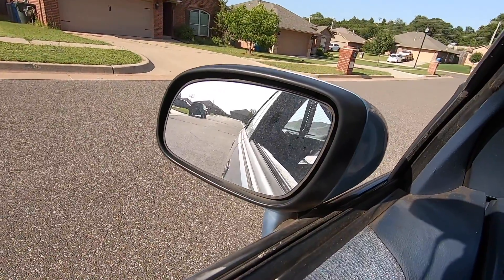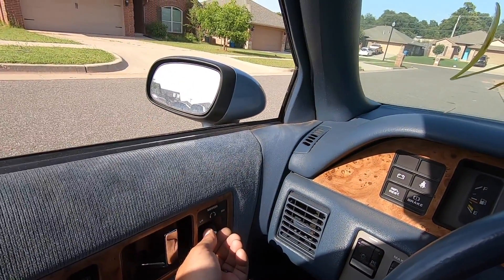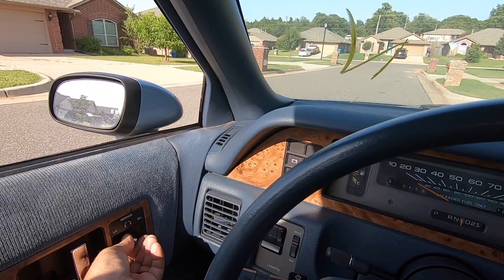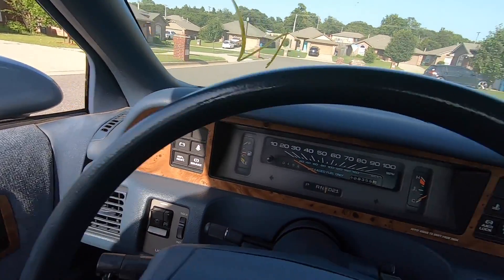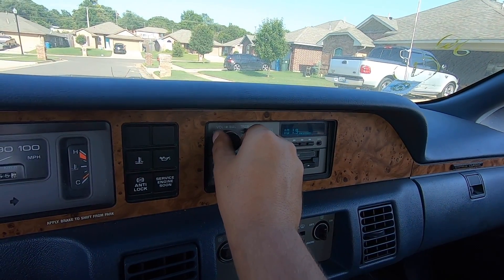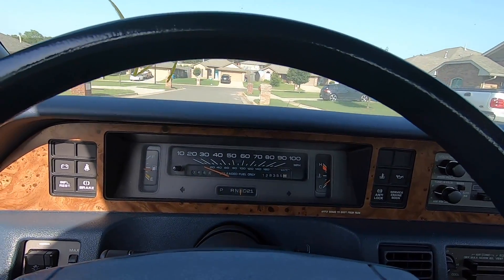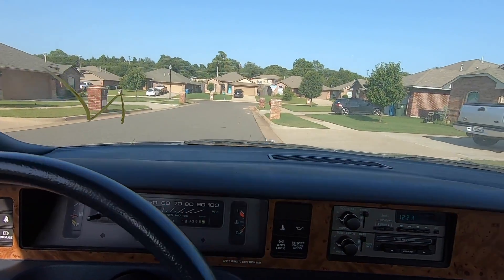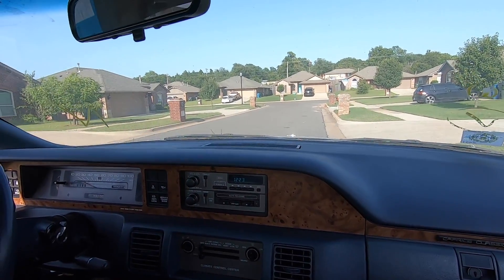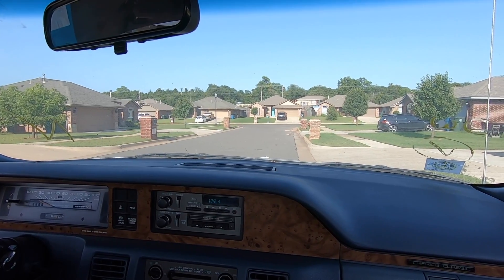I've never seen a rearview mirror like that before - that's actually rust. Does the radio work? Okay, the speakers are shot on this side. It is in drive - Tim, hold the camera, let's take her out for a maiden voyage. It looks like this thing has been sitting since around 2008 or 2009.